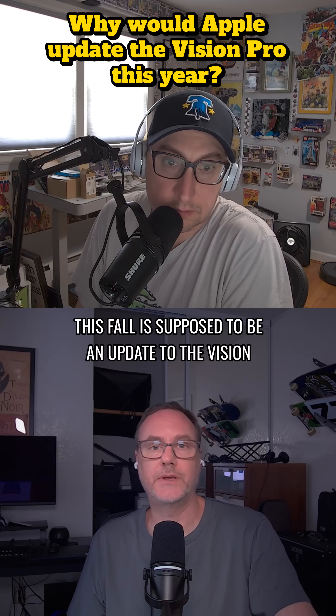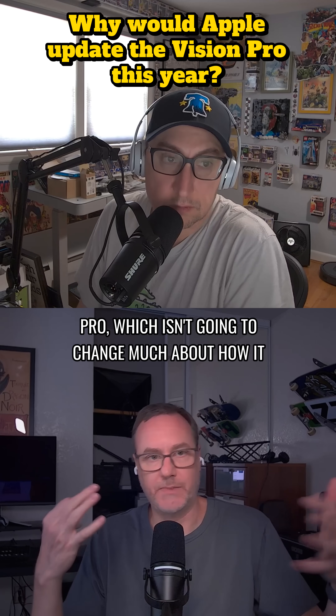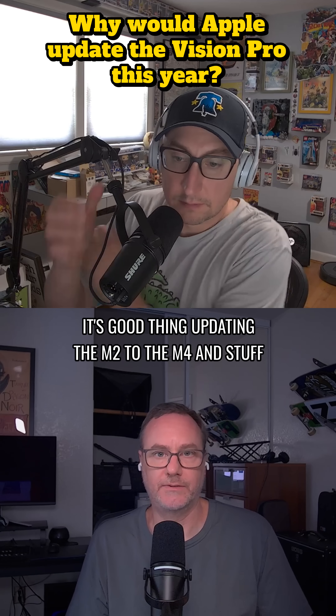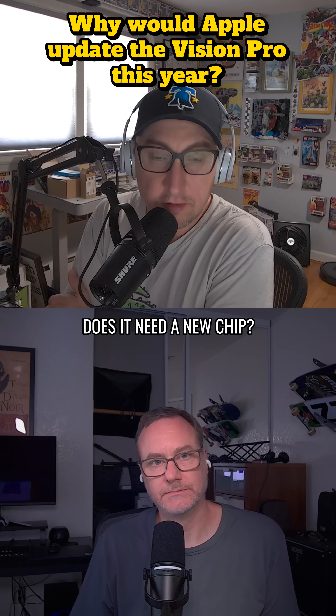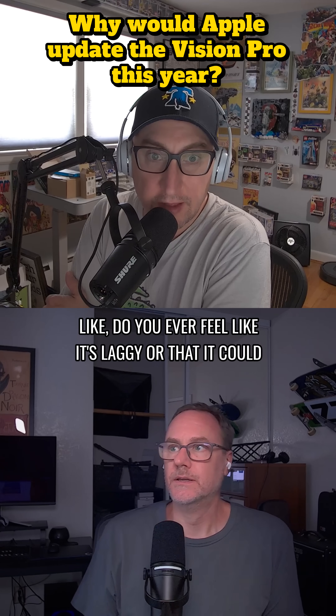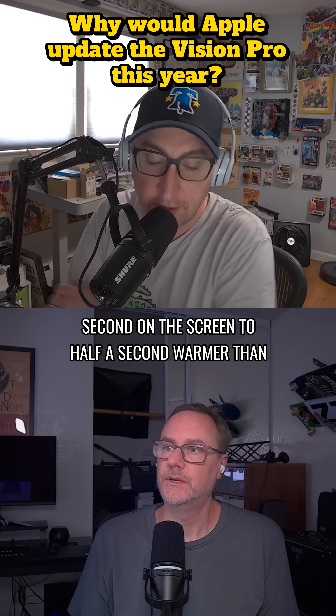This fall there's supposed to be an update to the Vision Pro, which isn't going to change much about how it looks or the price — it's just a chip upgrade, updating from the M2 to the M4. But does it even need a new chip? Do you ever feel like it's laggy or that things could be quicker, or that things are slow on the screen?